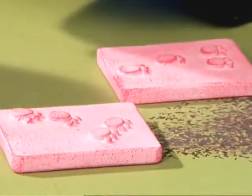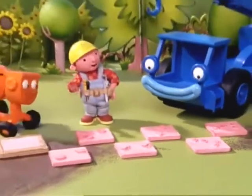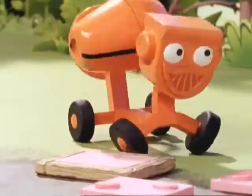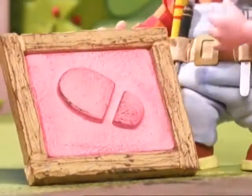Wow! Making molds is brilliant, Bob! I think these stepping stones look great. Good work, Dizzy! There's one more, Bob! Oh! My footprints! Ha-ha-ha-ha-ha!